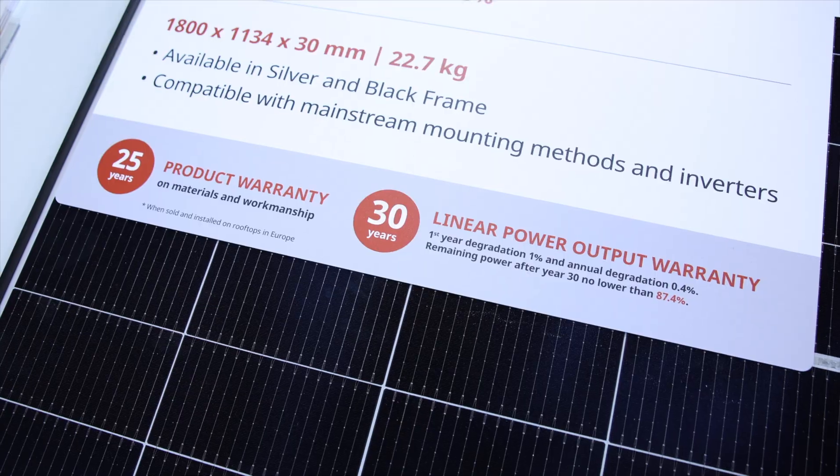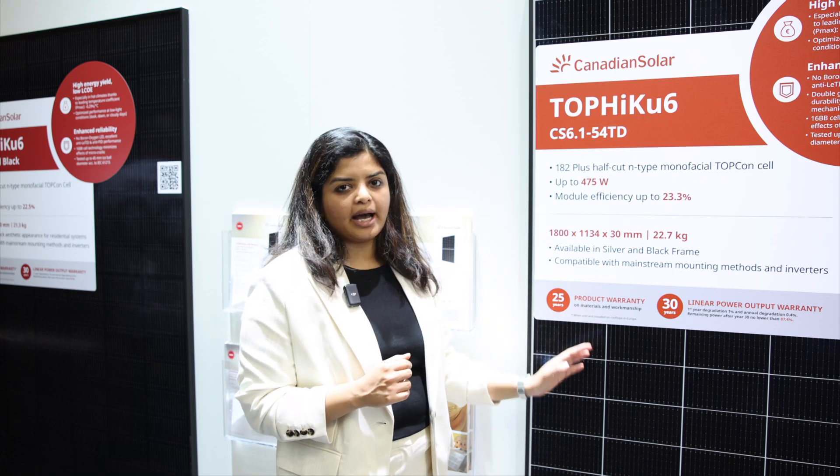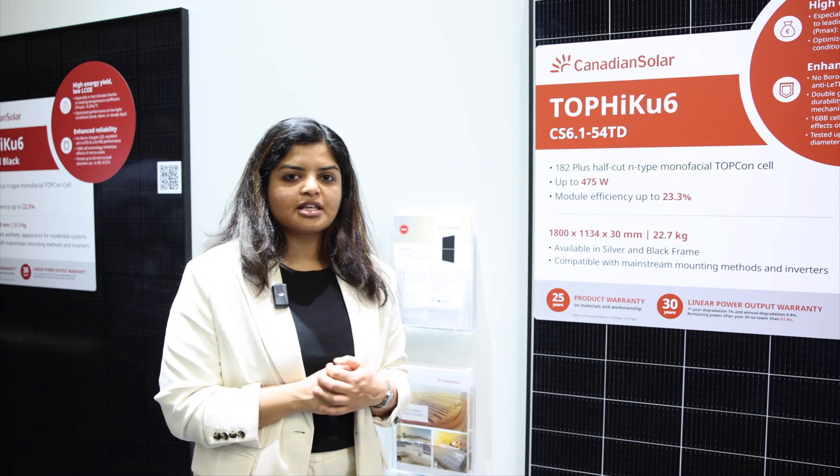This module comes with a 30-year performance warranty backed by Canadian Solar for the peace of mind of their solar installations. Thank you.